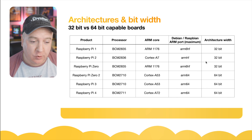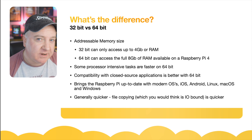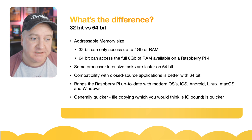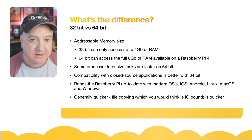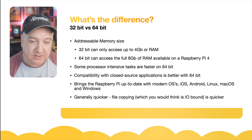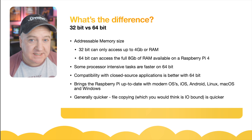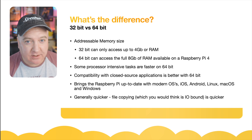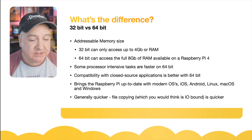What's the difference between the 32-bit and 64-bit versions? It really comes down to addressable memory size. A 32-bit address space can only access up to four gigs of memory, so the newer Raspberry Pi 4s have up to eight gigs of RAM. With the 32-bit version you're only using part of that capability, whereas with a 64-bit version of the OS you can access the entire eight gigs of memory available.